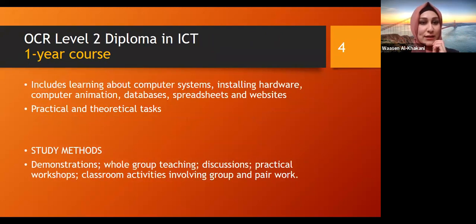Then we have the OCR Level 2 diploma in IT. This again is a one year course, and it's more advanced than level one. Here we learn about computer systems, installing hardware, computer animation, databases, spreadsheets, and websites. We also have practical and theoretical tasks, again to help with the English. The study methods include whole group teaching, discussions, practical workshops, and classroom activities involving group and pair work. We have excellent, very friendly teachers at level two and you will get to know them when you start.